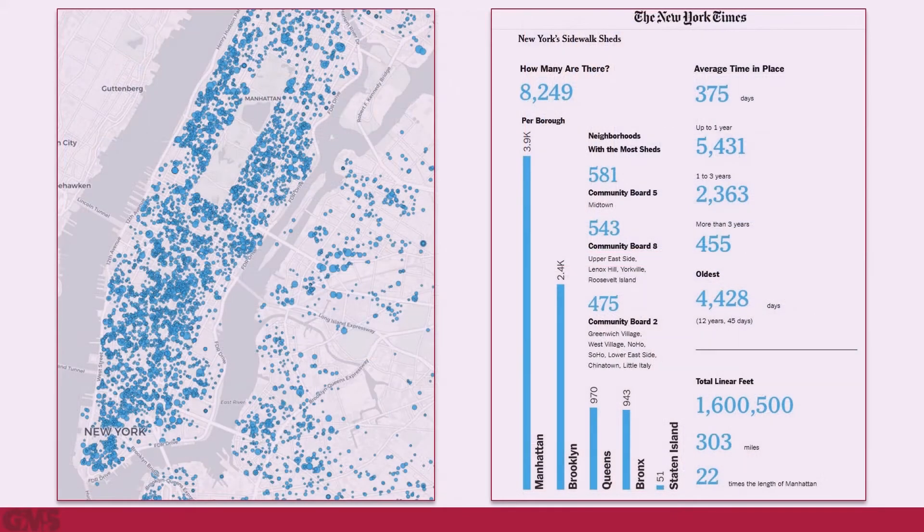Overall, the traditional sidewalk shed has become an unfortunate necessity New Yorkers have been forced to accept. You can find construction and sidewalk sheds all over. The NYC Department of Buildings tracks sidewalk shed permits, and each day between 300 to 350 miles of sheds are in place.